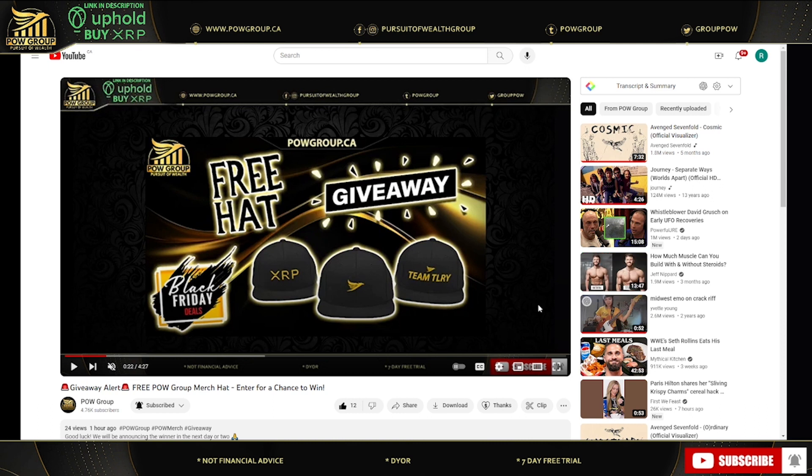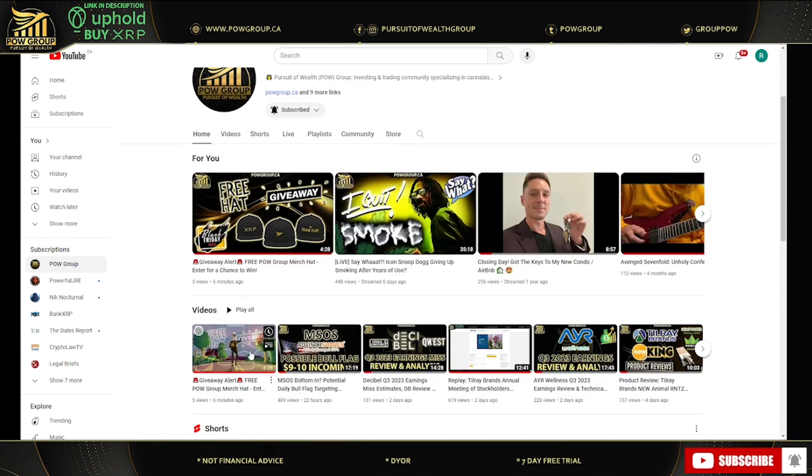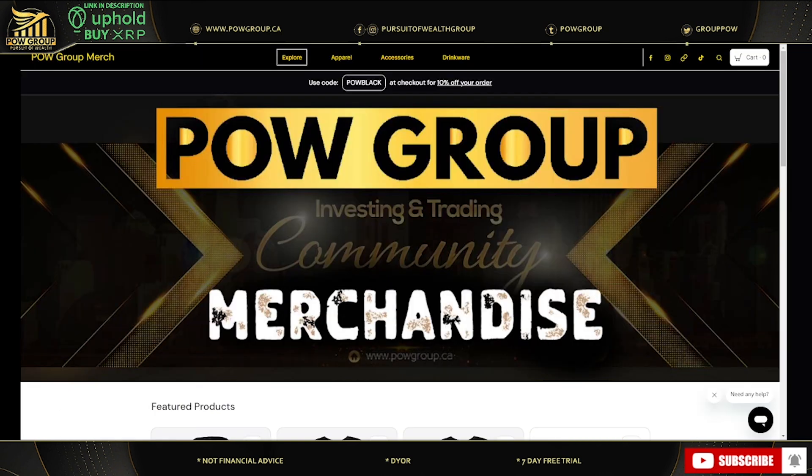We're also giving away a free POW Group hat as part of the Black Friday deals. To enter, go to the POW Group YouTube channel, scroll down, click on this video and put any random comment — I'll do a random comment picker and announce the winner in the next couple of days. Also, if you go to powmerge.ca, you can use code POWBLACK to get 10% off your order at checkout, valid until Monday November 27th.